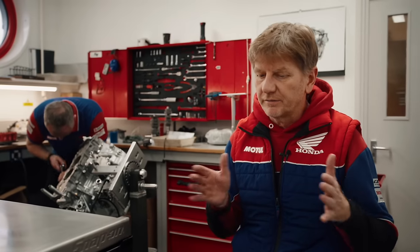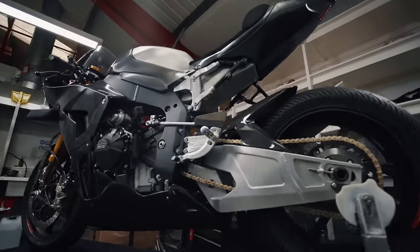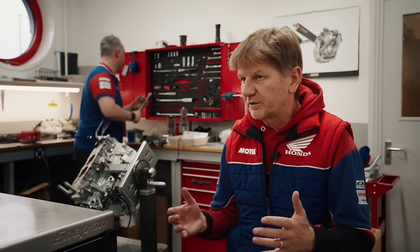With a Superbike, you've got some leeway to make it slightly different from standard — so you can have it slightly wider, a little bit taller. You have a specific screen and you take advantage of those regulations for a little bit more rider protection and to make it a little bit more slippery as well, to give you a little bit more top speed.